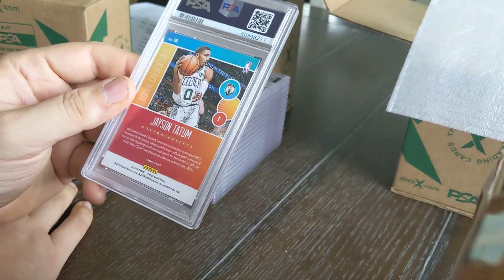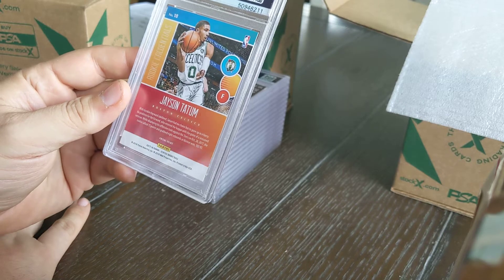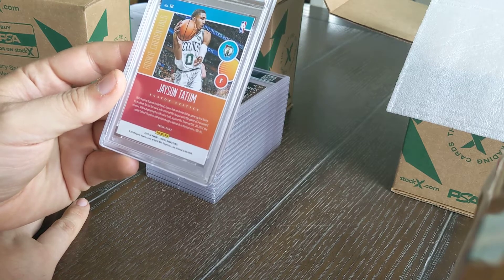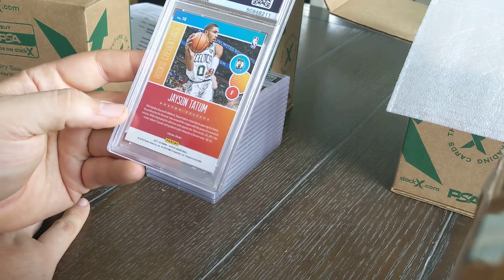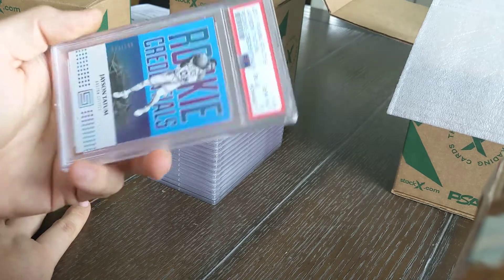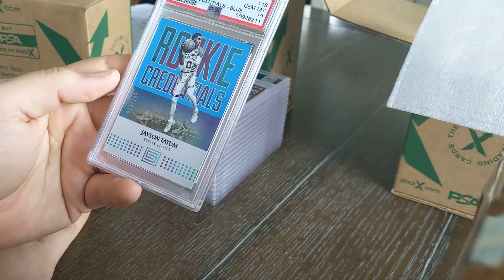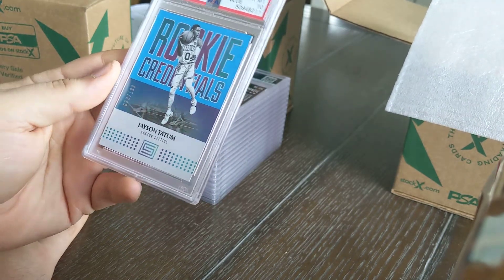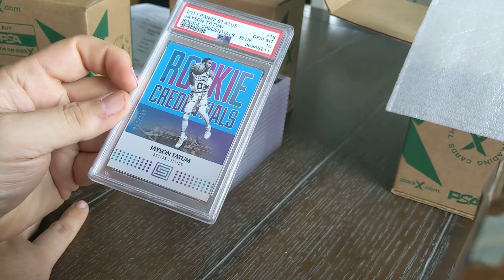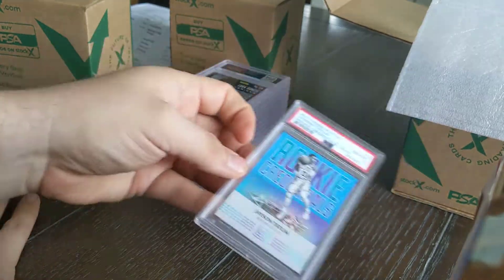Jason Tatum Panini Status rookie card — I cracked a lot of 2017 Status and couldn't understand why it was so cheap when I bought it. Tatum turned into the star of the class, so let's see if this came back as a nine or better. How about a 10? And it's a Rookie Credentials insert to 199, number 33 — a nice Larry Bird connection. Jason Tatum PSA 10 rookie insert. That might pay for the entire grading order if I get lucky.